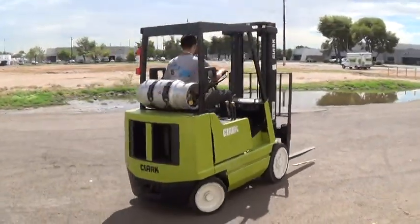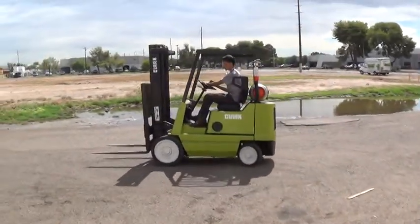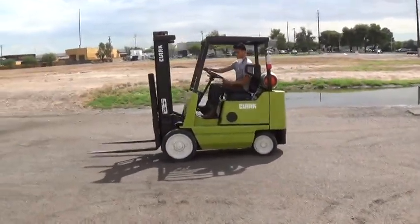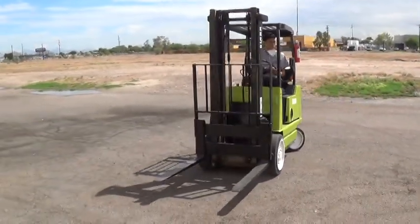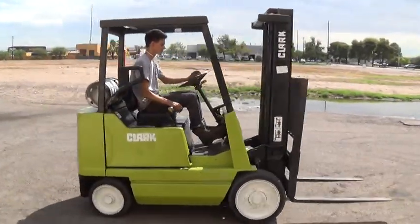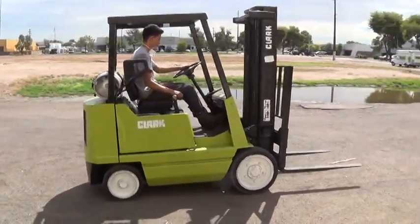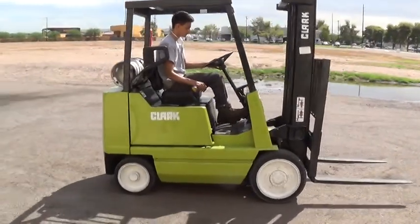We have a Clark GCS20 forklift. It has a 4,000 pound capacity, cushion tires good for use on solid surfaces. Runs on propane fuel, has three-way hydraulics and automatic transmission.